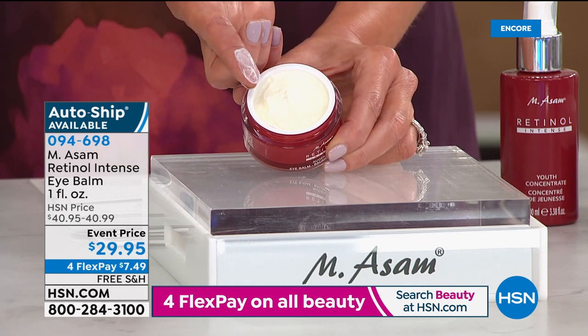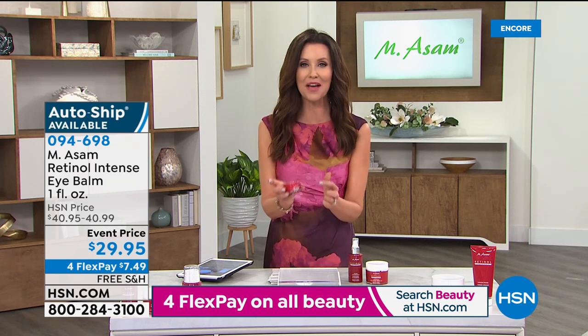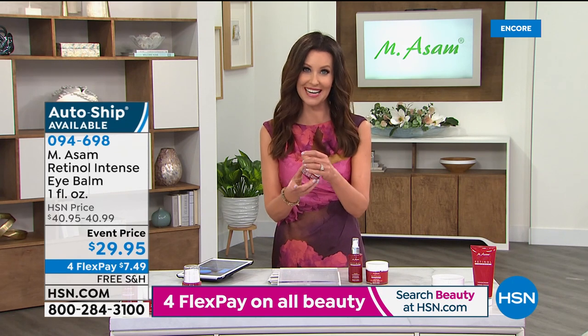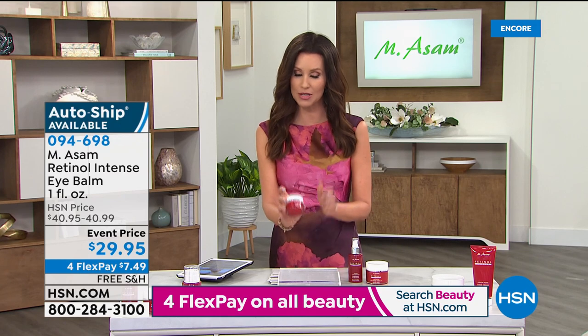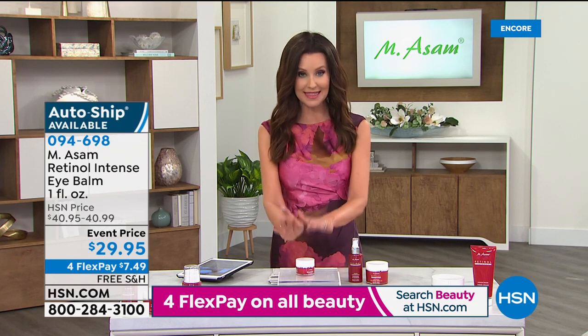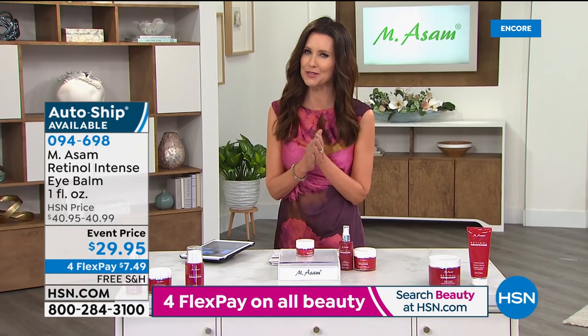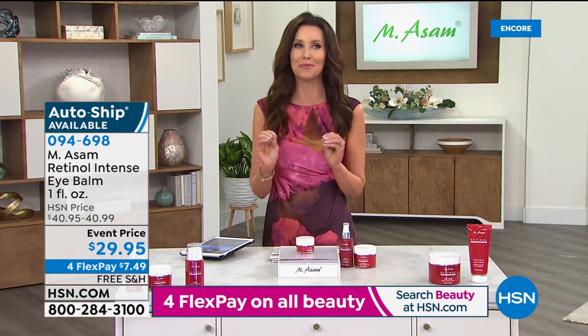So many of you are on the phone saying you've got to get your hands on that. Even if you're not through with your current eye balm container, $29.95 is a very special price and so many of you are putting it on auto ship. Smart of you. You get that together with our today's special and you're set on your face. I do want to introduce you to something brand new.